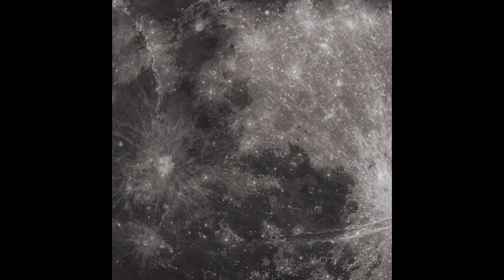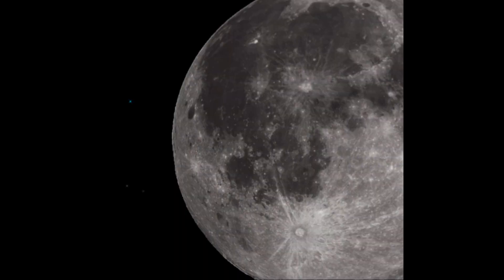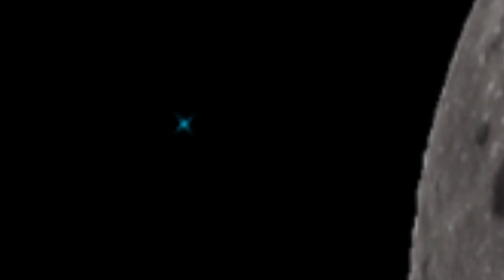Here's when it got really close to the moon. And here, if you zoom in, you can find a pulsar.